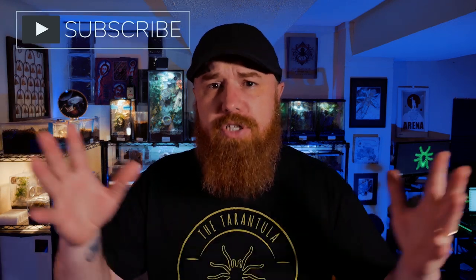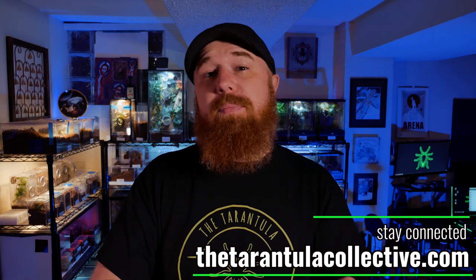Thank you to everyone who has been liking and subscribing — that means a whole lot to me. If you enjoyed this video, go ahead and hit the like button, and if you want to support the channel more, subscribe and share this video with your friends. If you want to get a cool Tarantula Collective shirt, just go to thetarantulacollective.com — I've got baseball shirts, t-shirts, hoodies, and all kinds of cool merch, along with links to the Facebook, Twitter, Instagram, Reddit, and Patreon communities.